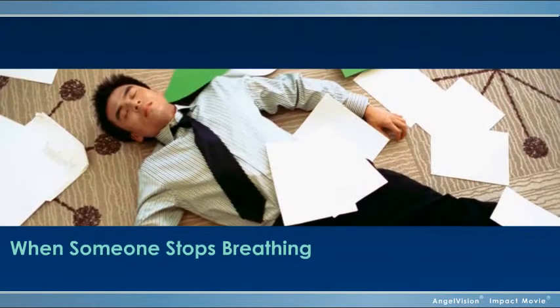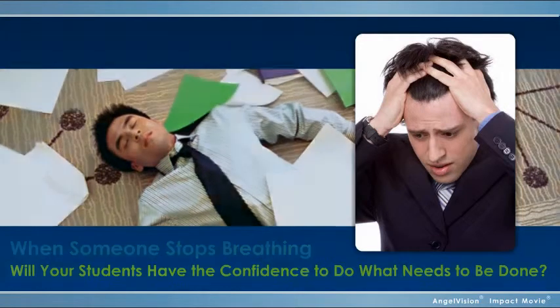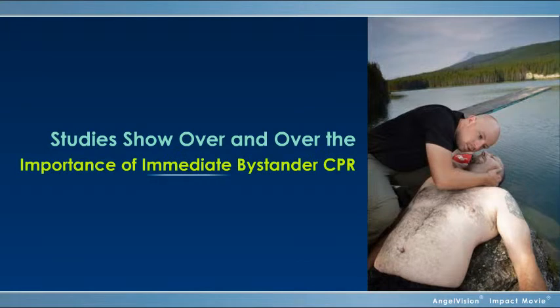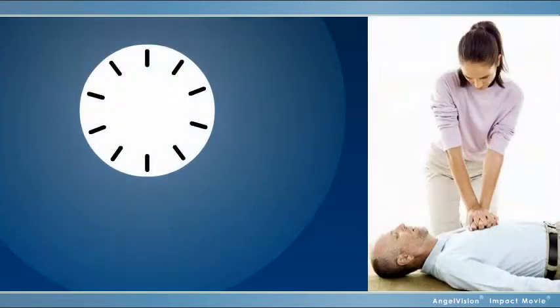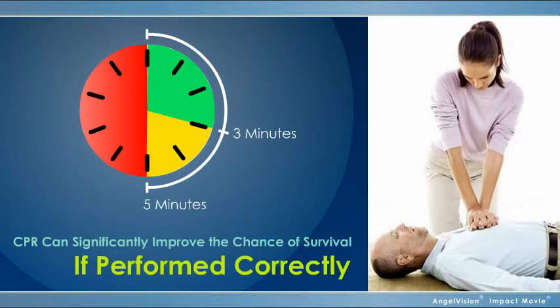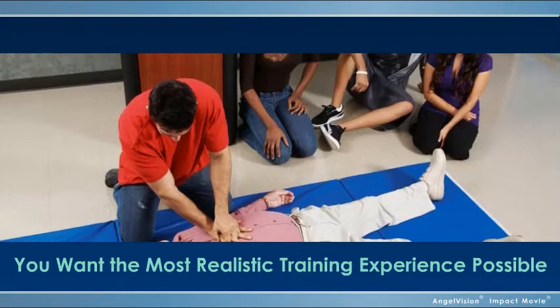When someone stops breathing, will your students have the confidence to do what needs to be done? Studies show over and over the importance of immediate bystander CPR. If started within the first three to five minutes, CPR significantly improves the chance of survival. That's why proper CPR training is so important for everyone.